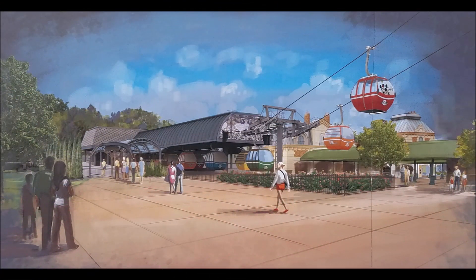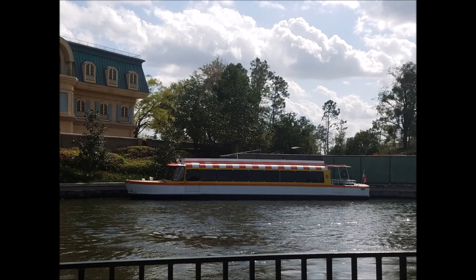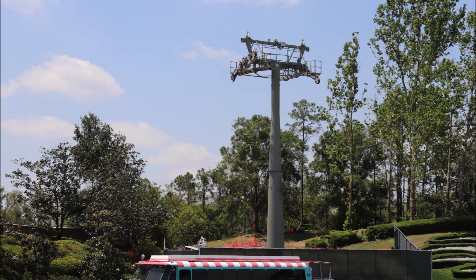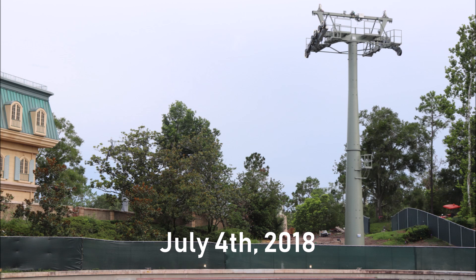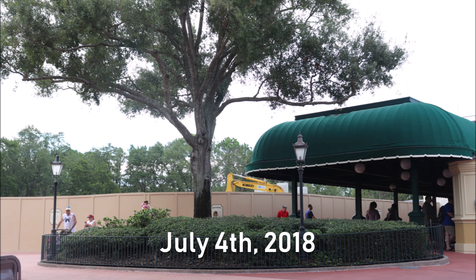The last stop on the Skyliner is scheduled to be Epcot's International Gateway. When we visited there in October, there was just a wall with a door in it, and on the other side some green construction fabric where the tower was going to be. When I took this picture on April 20th, that tower was all ready to go. And by Wednesday, you can see not only that tower but several behind it. Because of the wall, it is a little more difficult to see the construction on the station, but you can see that there are some concrete piers sticking up.